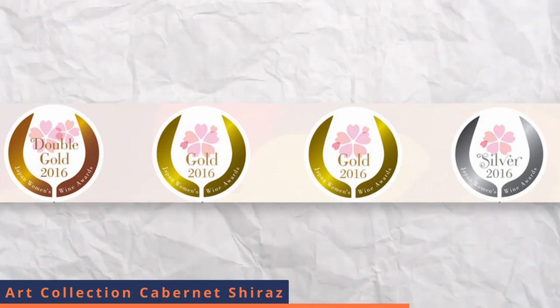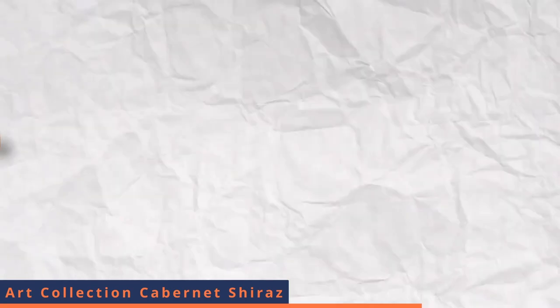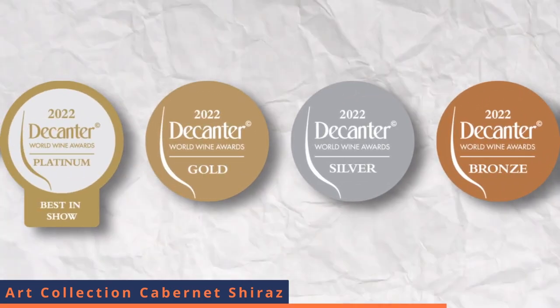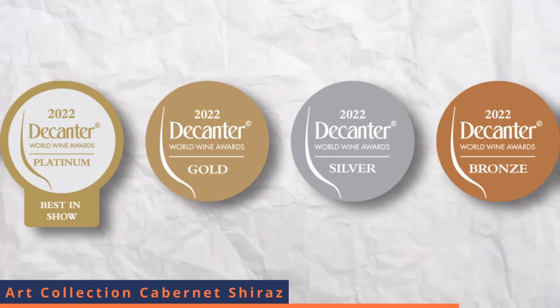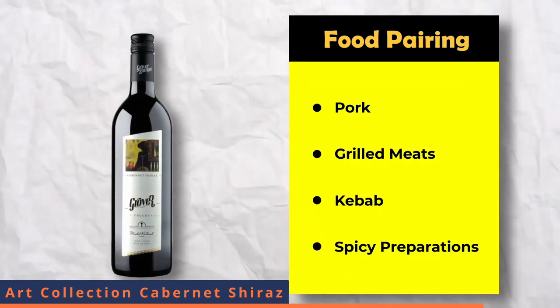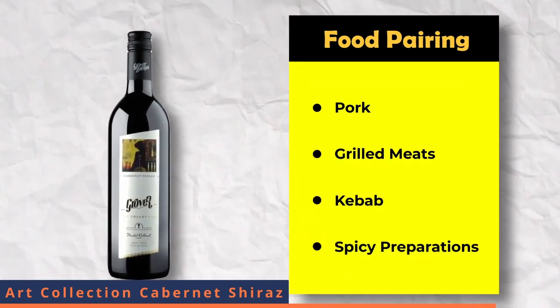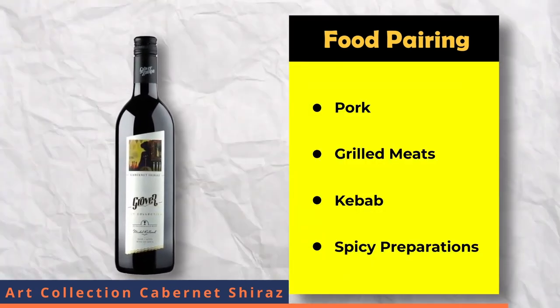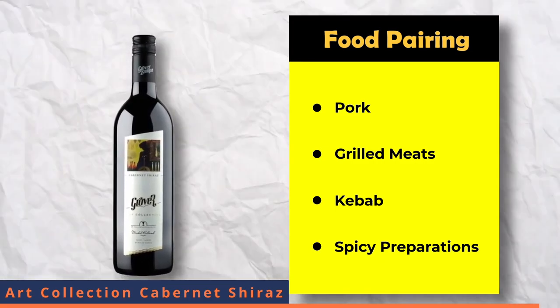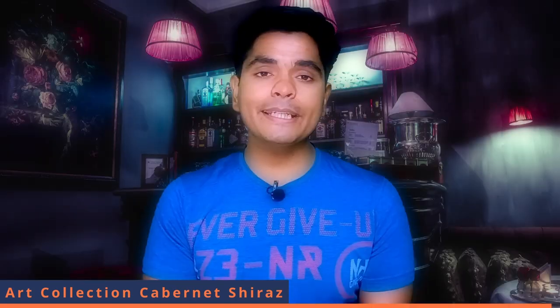This wine was also commended at the Decanter Asia Wine Awards 2016. Decanter is a very renowned organization that writes about wine and reviews wines. For food pairing, you can pair this wine with robust dishes like pork, grilled meats, kebabs and spicy preparations.